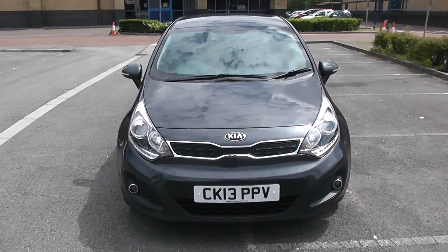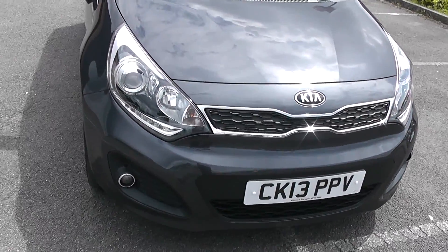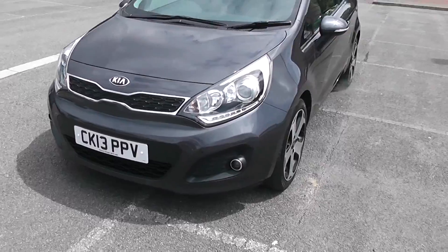We'll start with a 360 on the outside of the car. There are some very stylish headlights with LED daytime lights, fog lamps down at the bottom with a nice bit of chrome surrounding them, and a nice bit of chrome around the front of the grille.